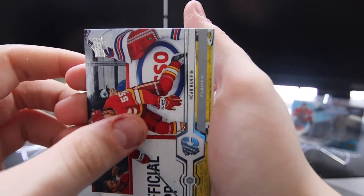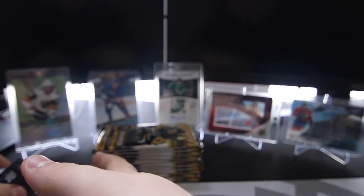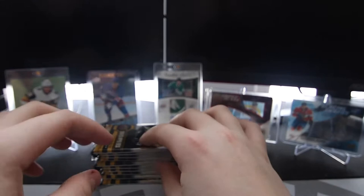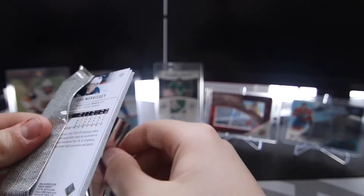We got Noah Hanifin, John Klingberg, Henrik Lundqvist, and Tyler Bertuzzi. That's the first Young Guns of the box. It's the wrong Devils player, but I'll still take it. Any doubles that I'm getting, I'm trying to sell to get some more money to be able to rip more boxes for you guys.